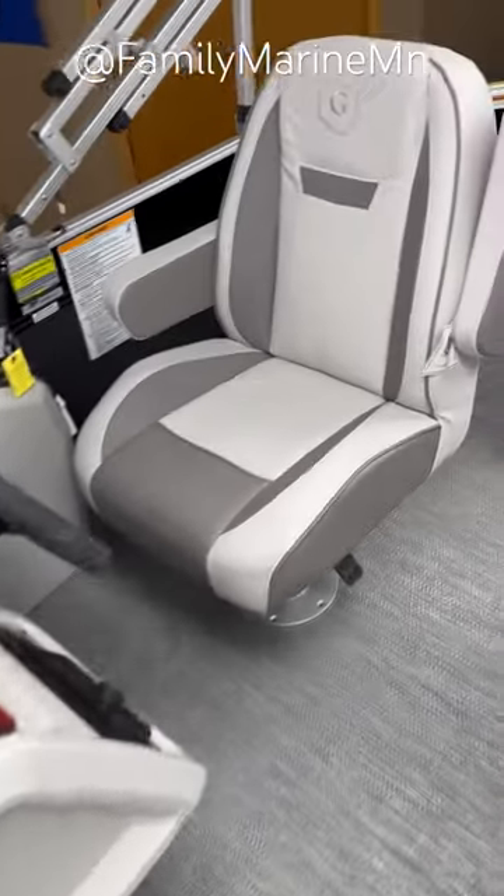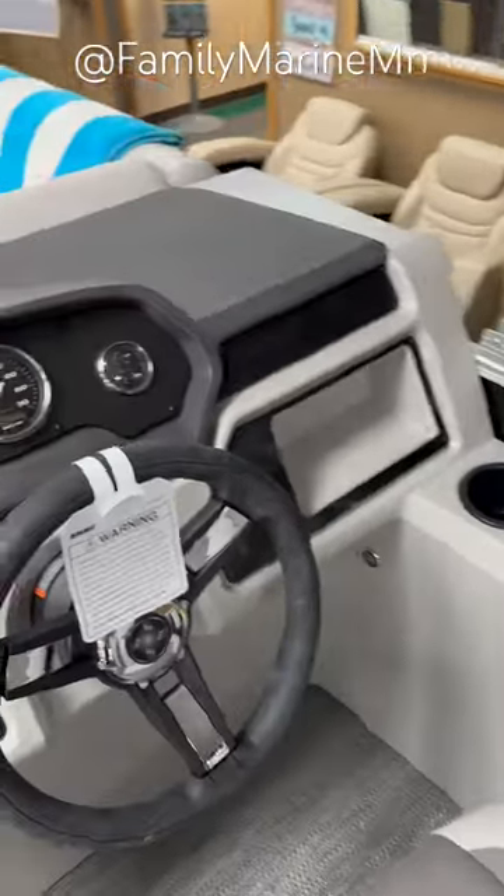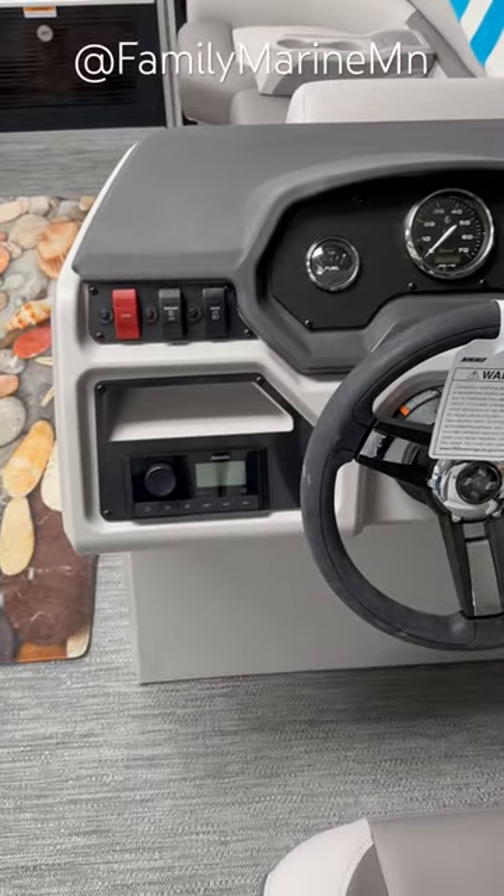When we go to the captain's station there's a nice high-back captain's chair, and gauges include a fuel gauge, trim gauge, and a Bluetooth stereo.